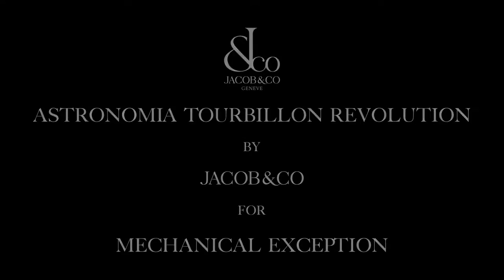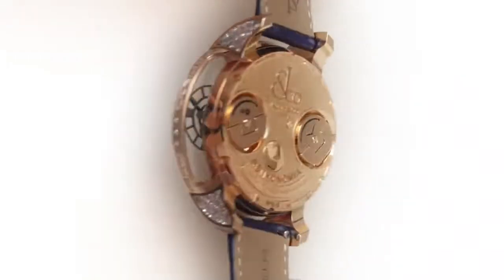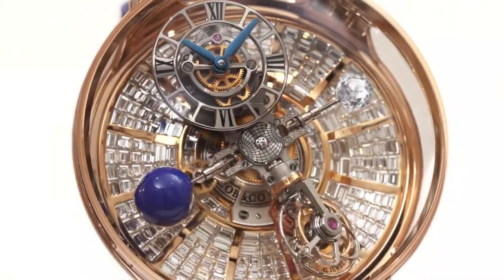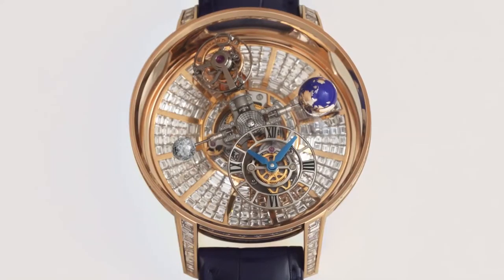Jacob and Company introduces the Astronomia Tourbillon Revolution for men's complication. When the Astronomia Tourbillon was introduced in 2014, its four-satellite structure turned once around the dial in 20 minutes. Several years later, Jacob and Company sped that up to a ten-minute revolution.